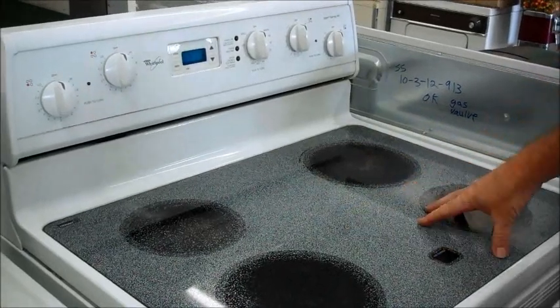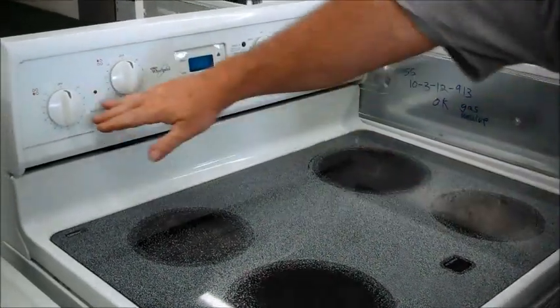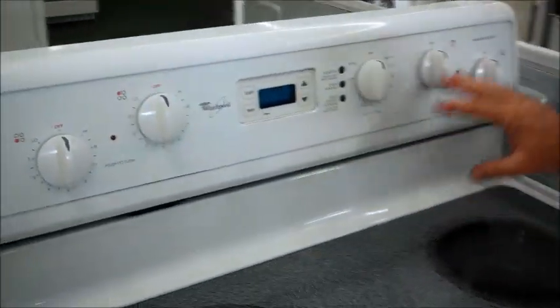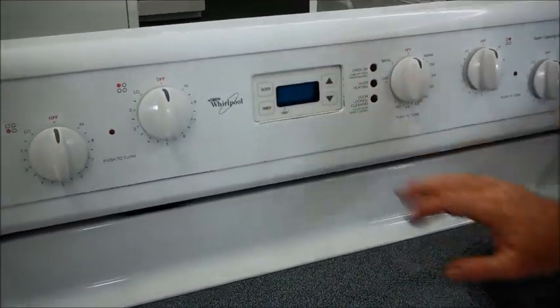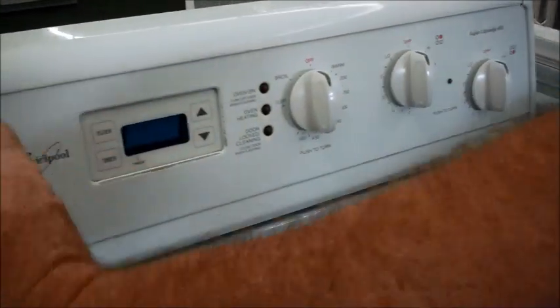That'll include delivery if you're local to Hemet, San Jacinto, Val Vista, even over in Aromoland. Got all the controls up on top. This is not a computer-controlled one — that's what I like about it. This is just a clock. Here's your regular old-fashioned thermostat and your regular knobs for your four burners.